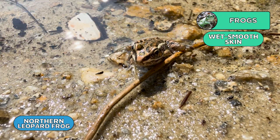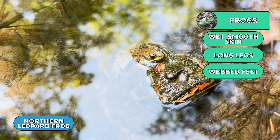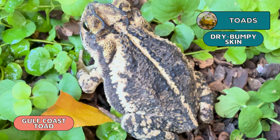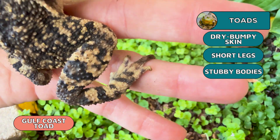Frogs and toads are often terms used interchangeably. While a toad is a type of frog, they are definitely not the same. The main differences are in their skin and where they live. Frogs have wet smooth skin, long legs, webbed feet, and spend more time in water. While toads have skin that is often dry with bumps that look like warts, short legs, stubby bodies, and spend more time on land.